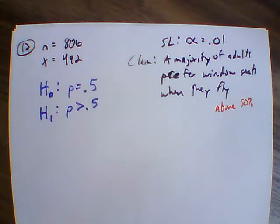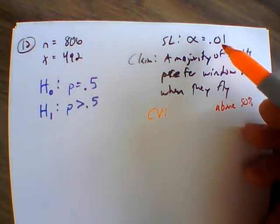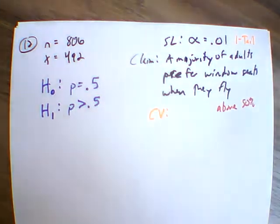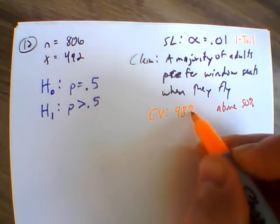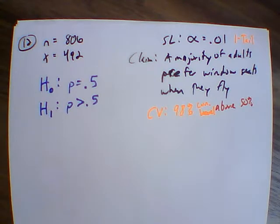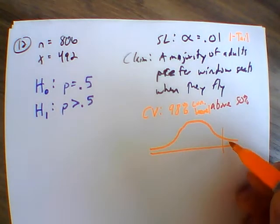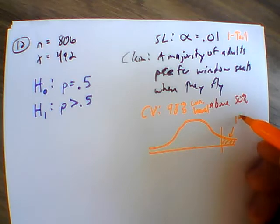What does this mean for the critical value? We have alpha equals 0.01 and we're testing greater than, so this is a one-tail test. From page 399, a one-tail test of 0.01 corresponds to a 98% confidence level. The 98% confidence level means the remaining area is split: we're talking about 1% in the tail on this side of our normal curve.